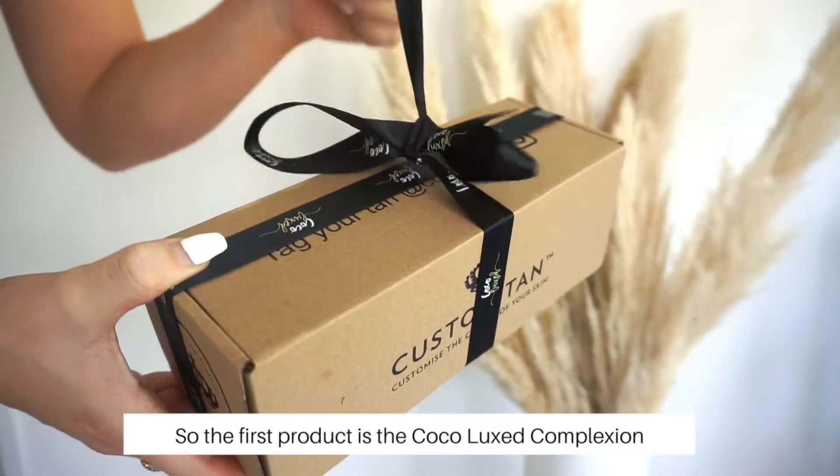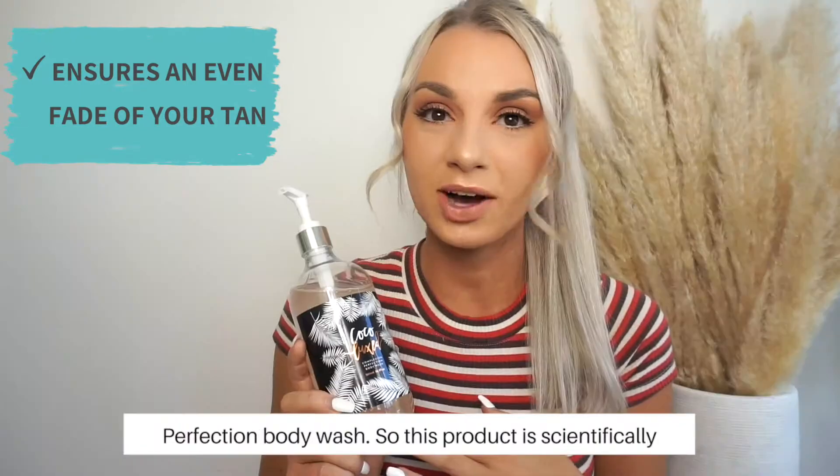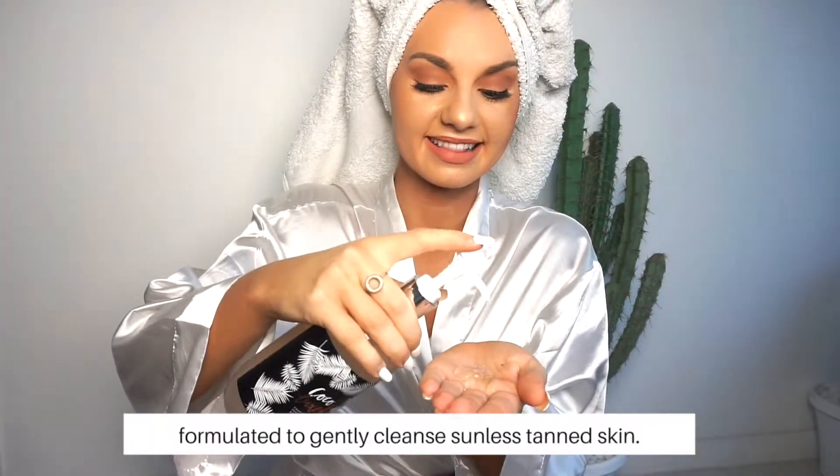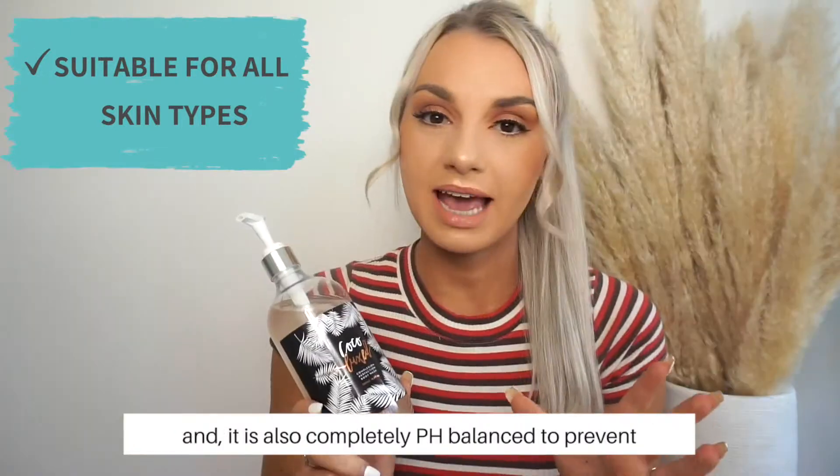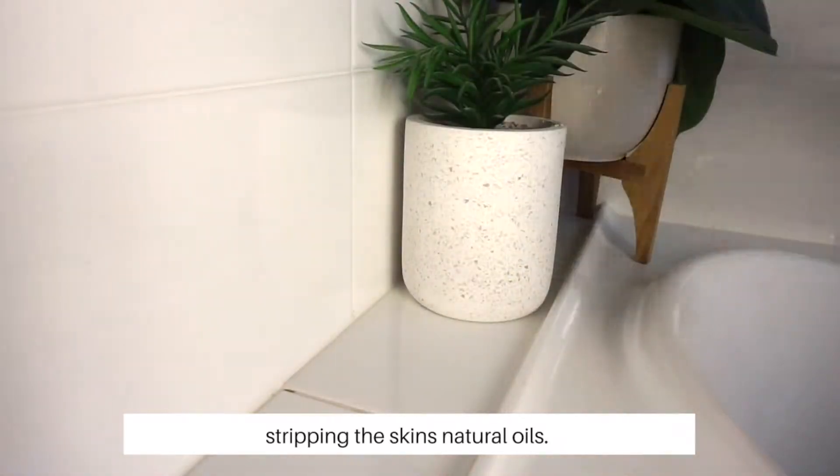The first product is the Coco Lux Complexion Perfection Body Wash. This product is scientifically formulated to gently cleanse sunless tan skin, and it is also completely pH balanced to prevent stripping the skin's natural oils.